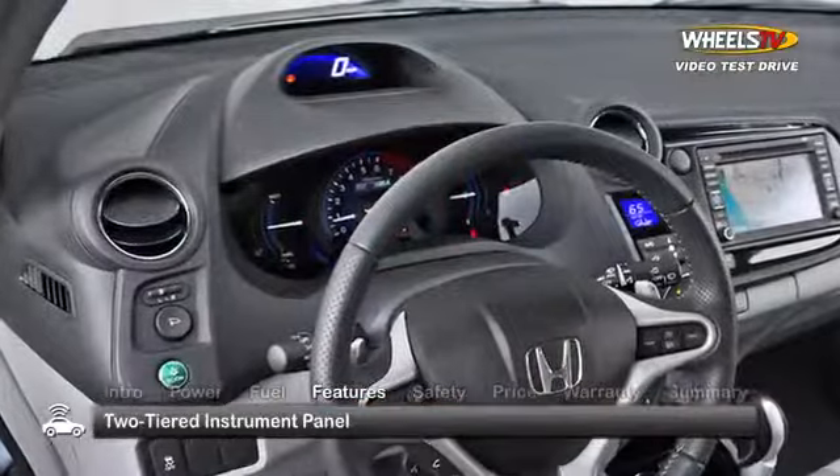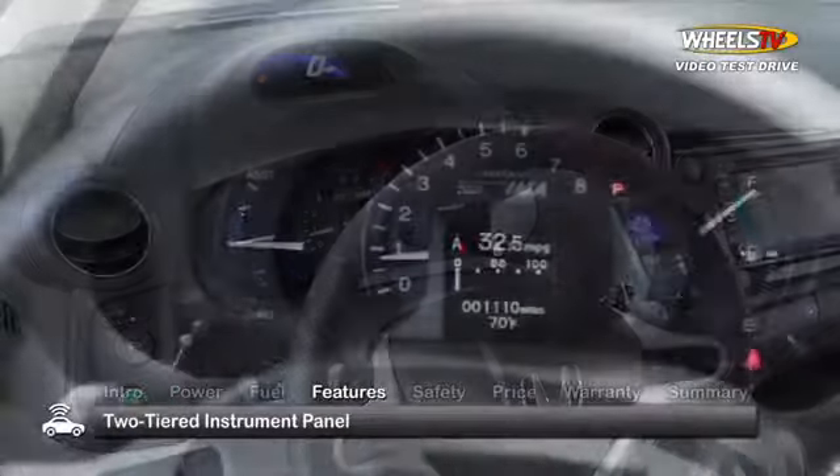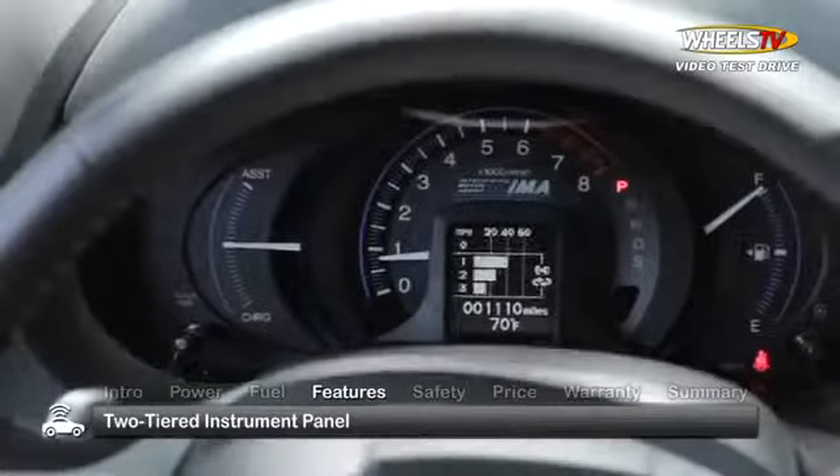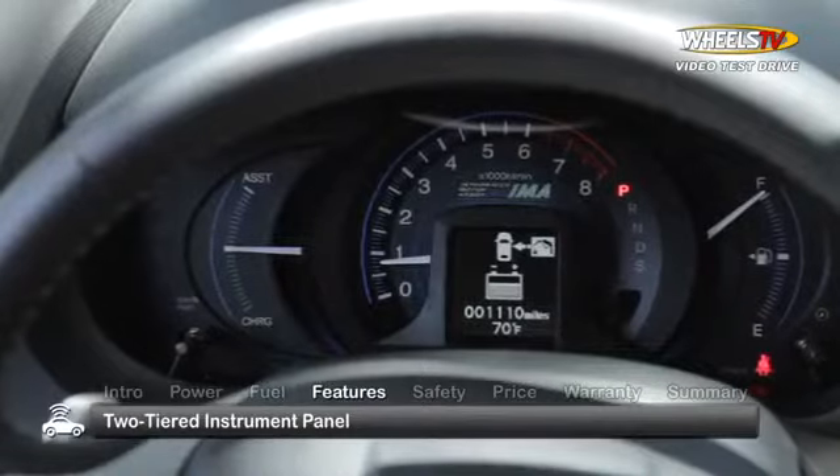Inside, a two-tiered instrument panel keeps the driver informed of the status of the hybrid powertrain, indicating fuel economy, which hybrid components are engaged, and whether the electric motor is charging the batteries or assisting the engine.